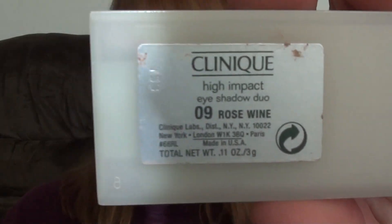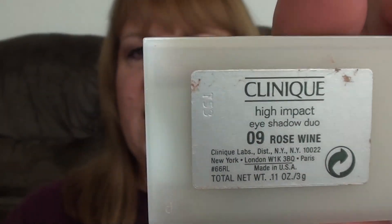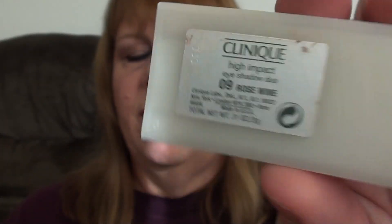My next one is by Clinique. It's a High Impact Eyeshadow in 09 Rose Wine. Now Clinique has changed their eyeshadows — I think now they're called Color Surge. They still have this color though.